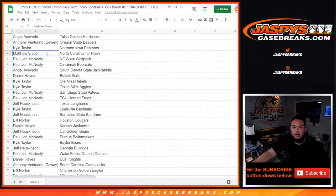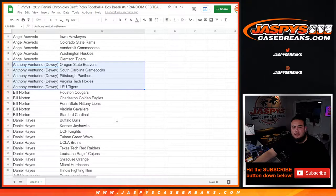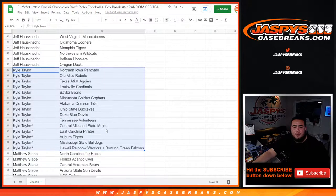Angel, there's all your teams from Tulsa down to Clemson. Anthony Venturino, Oregon State Beavers down to LSU Tigers. Bill, Houston Cougars down to Stanford Cardinal. Daniel Hayes, Buffalo Bulls down to Illinois. Jeff, you got my Ducks down to the Texas Longhorns.